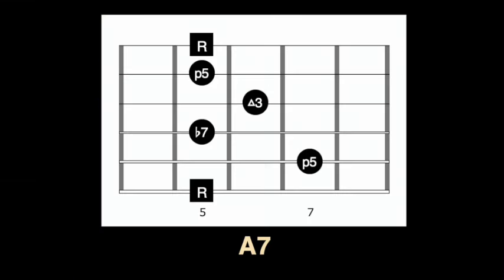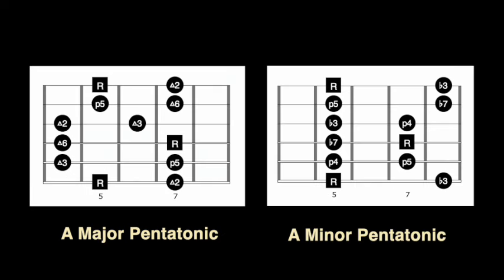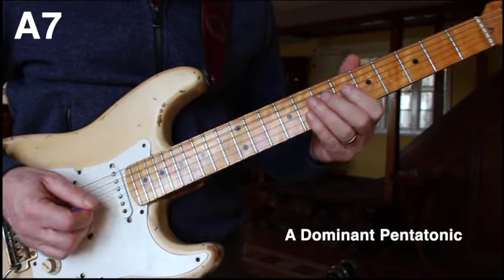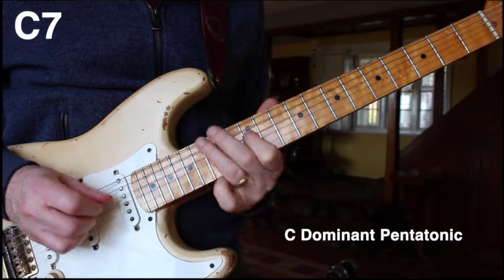When using a pentatonic scale over a dominant seventh chord, most guitar players either choose major pentatonic or minor pentatonic. However, although they have their uses, neither is as suitable as the dominant pentatonic, as this scale contains all four chord tones. It is why this relatively unknown scale is favored by many leading jazz and fusion artists.